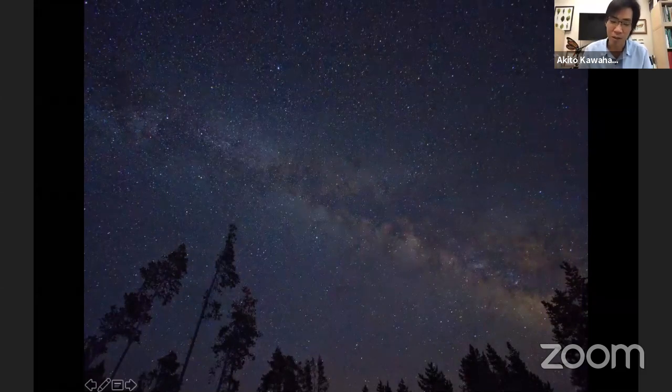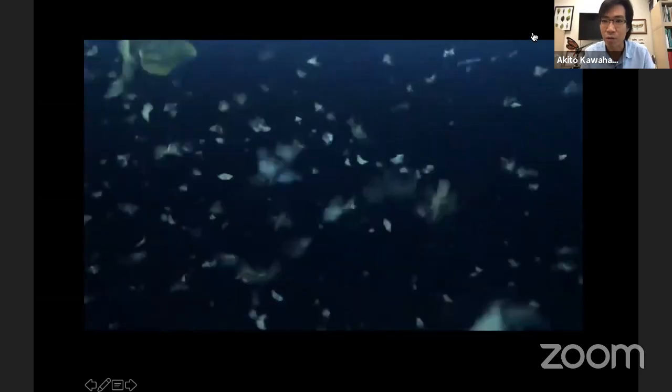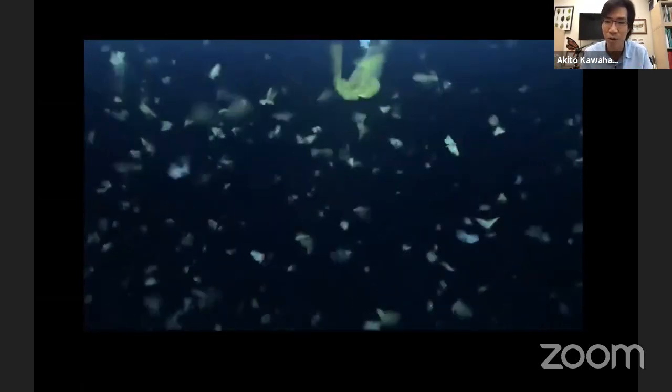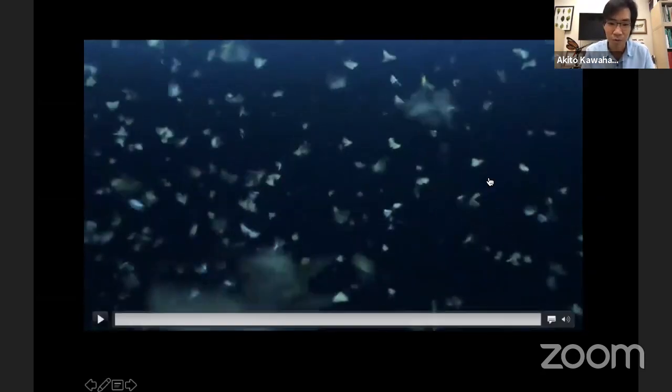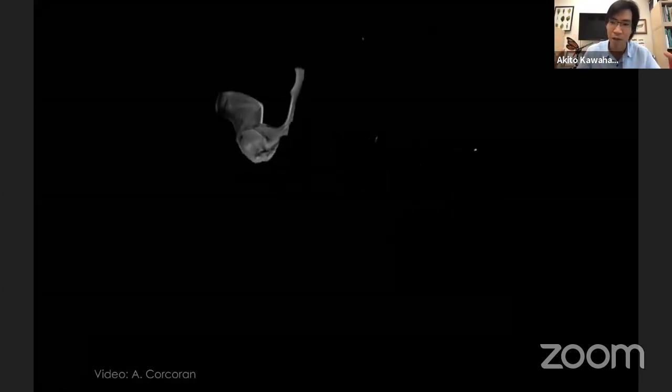My real interest is in the insects that fly at night. When we think of pollinators, we often think of things we see at flowers during the day, but many insects are active at night. I'm interested in the interaction specifically between bats and moths. Moths are really important as food sources for animals like bats, and bats can't survive if there aren't many moths. When we talk about insect declines, it's not just about losing the insects — it's also about losing all the other animals that rely on them.